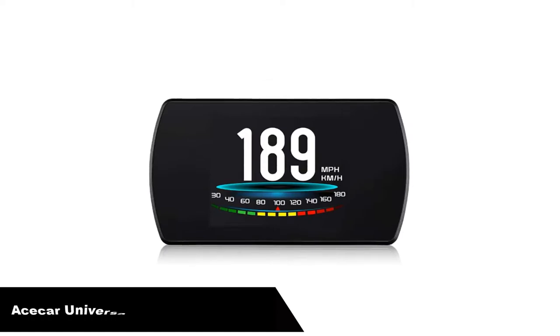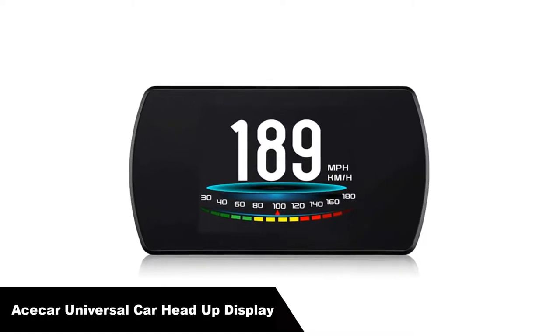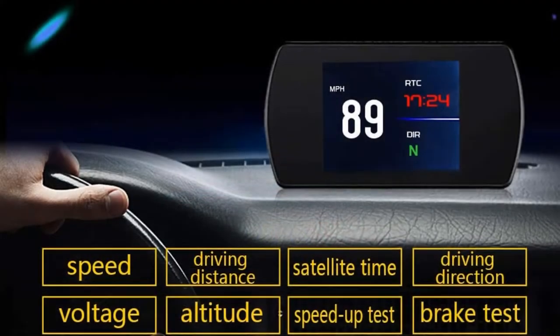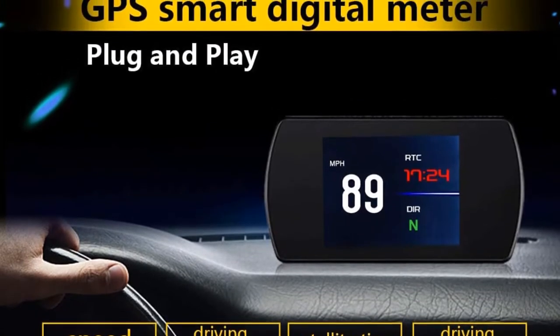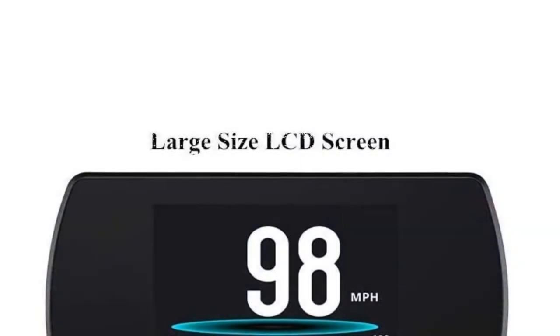Number 2. Our second best pick is Ace Car Universal Car Head-Up Display. Maybe you are someone who takes your road trips and navigation seriously while wanting to maintain accuracy. If so, then our next best car compass might be the one for you. The Ace Car T800 is a high-tech and multifaceted device providing you all the features you could ever need in a sleek, heads-up display.